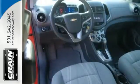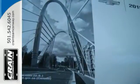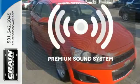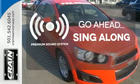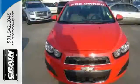Safety features like the 10 standard airbags, tire pressure monitor, and stability and traction control give the Sonic the top safety rating it deserves. Your favorite music has never sounded better, thanks to the freemium sound system. Style and performance are yours in this Sonic.